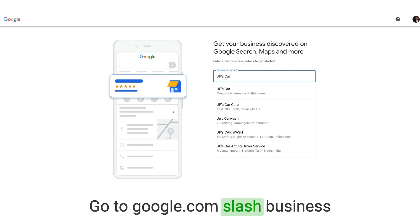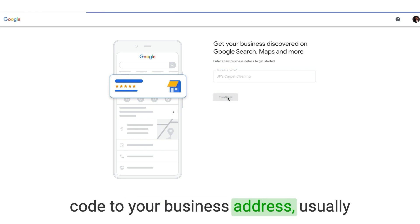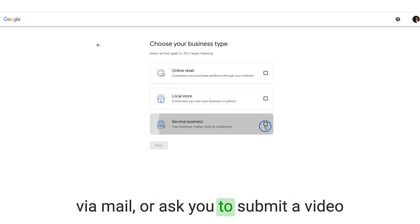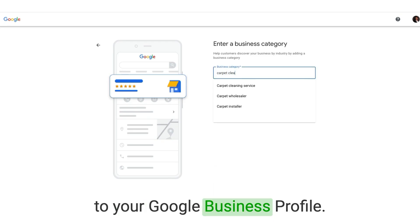Go to google.com/business and fill in your information. Google will then send a verification code to your business address, usually via mail, or ask you to submit a video proving who and where you are. Once verified, you gain full access to your Google Business Profile.